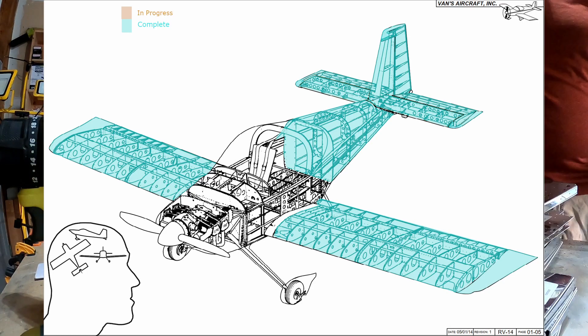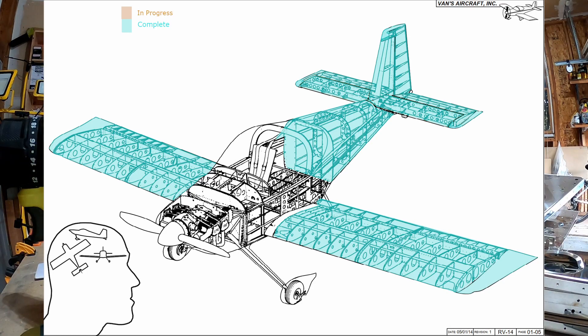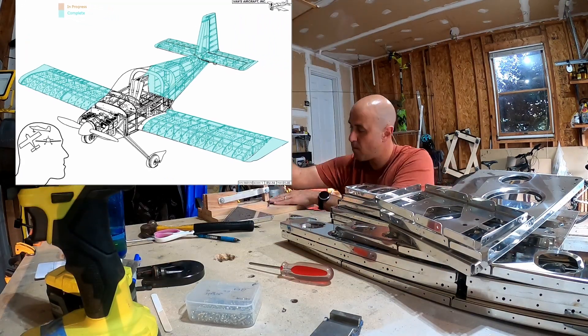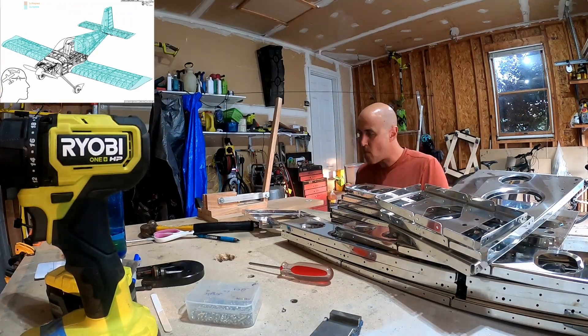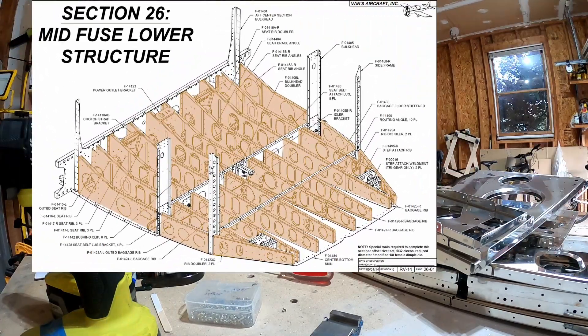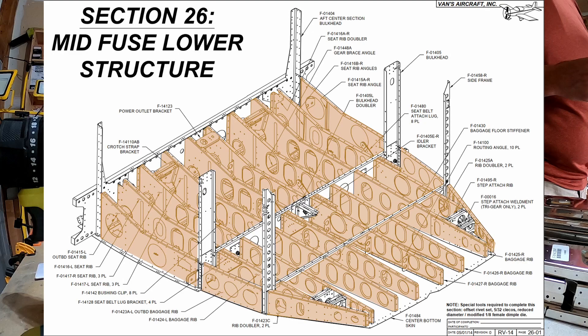Hello YouTube. Welcome back to Bald Men Building an Airplane. In today's video we will be prepping a bunch of parts for throwing them away. I don't know about all of them, but quite a few of these are gonna get thrown away.